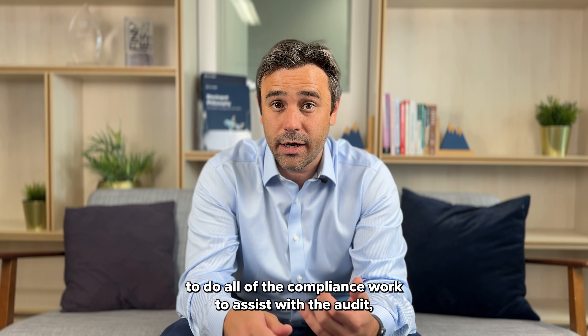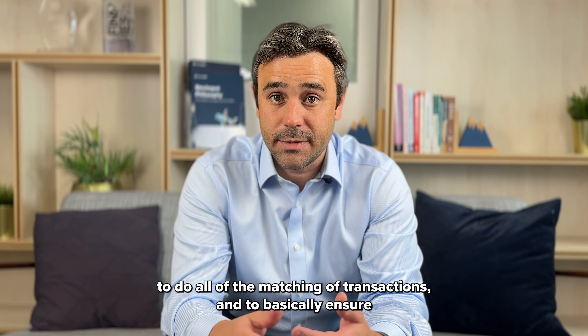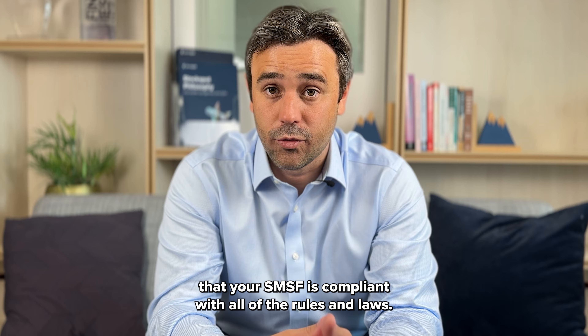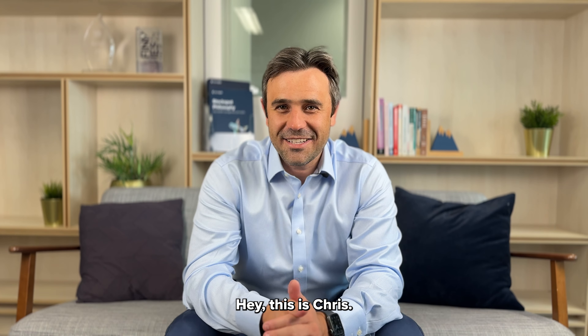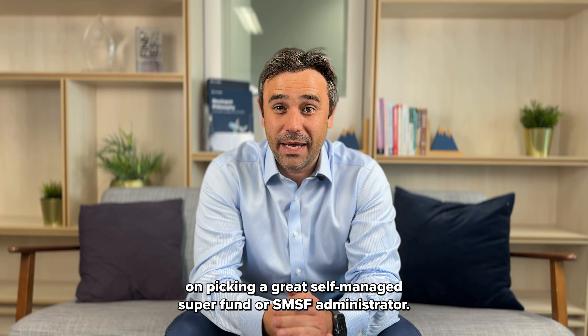Hey, this is Chris. In this video, I'm going to be sharing my tips on picking a great self-managed super fund or SMSF administrator — covering all of the compliance work, assisting with the audit, matching of transactions, and basically ensuring that your SMSF is compliant with all of the rules and laws.